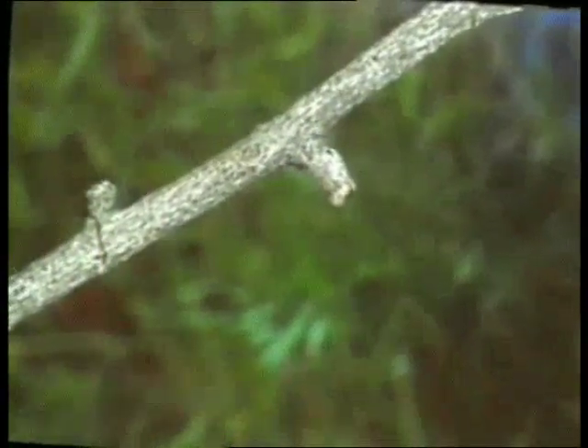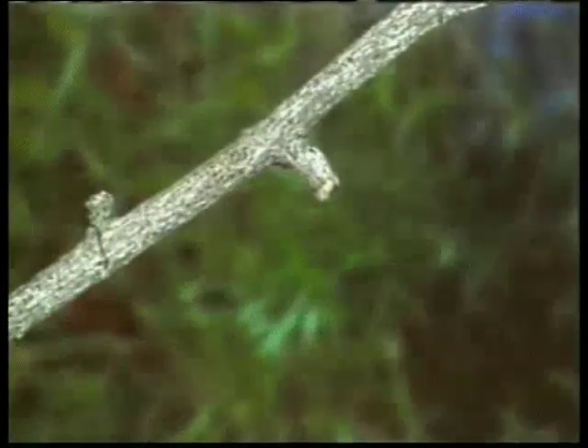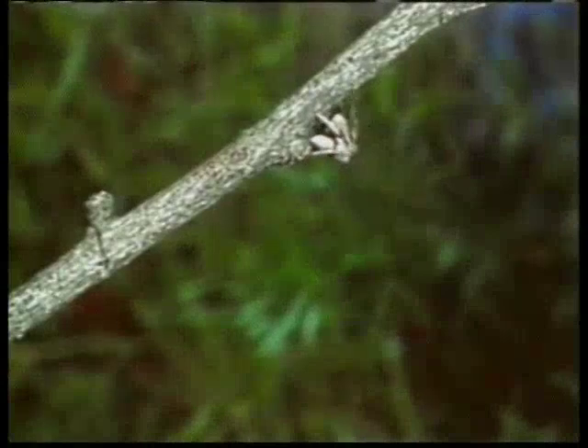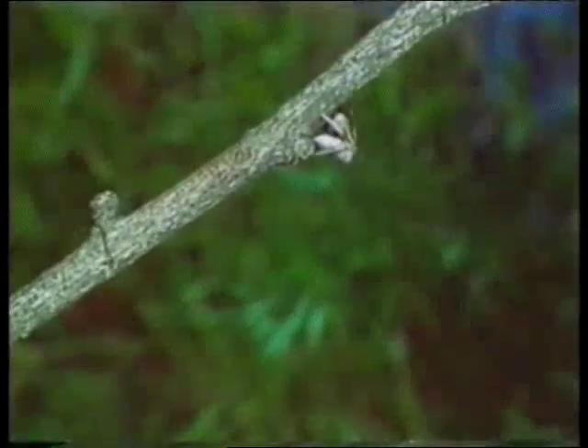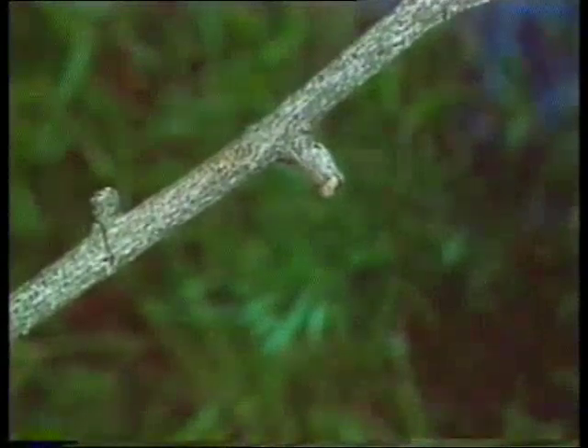There are two bumps on this branch, but one of them is a camouflaged spider. The spider camouflages itself at moments of danger and you can't distinguish it at all from a real bump on the branch.